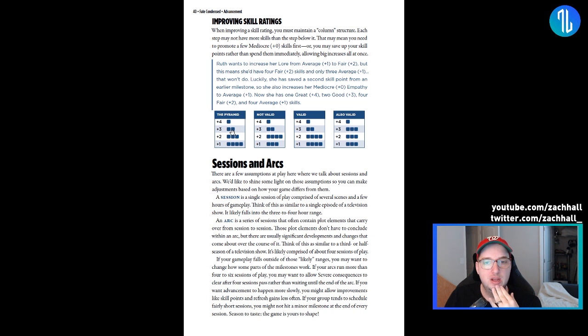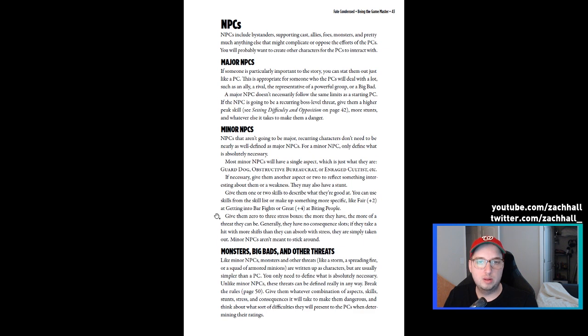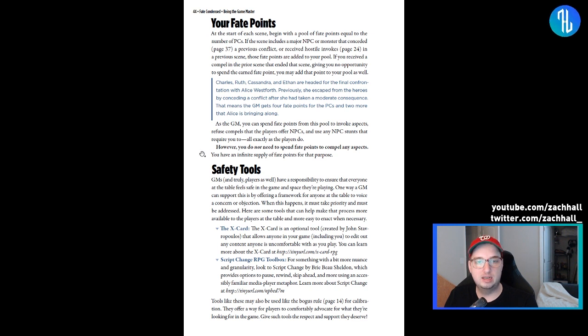You still have to maintain the pyramid column — you can't level up a skill if it would give you more plus-two skills than plus-one skills. The GM section is fairly basic for running RPG games. The key things for me are making sure everybody gets the spotlight, complicating the PCs' lives, and building off player choices — that's how you make a good game, regardless of what system you're running. There's also just over a page of NPC rules, but there's an entire toolkit called the Fate Adversary Kit for creating adversary NPCs.